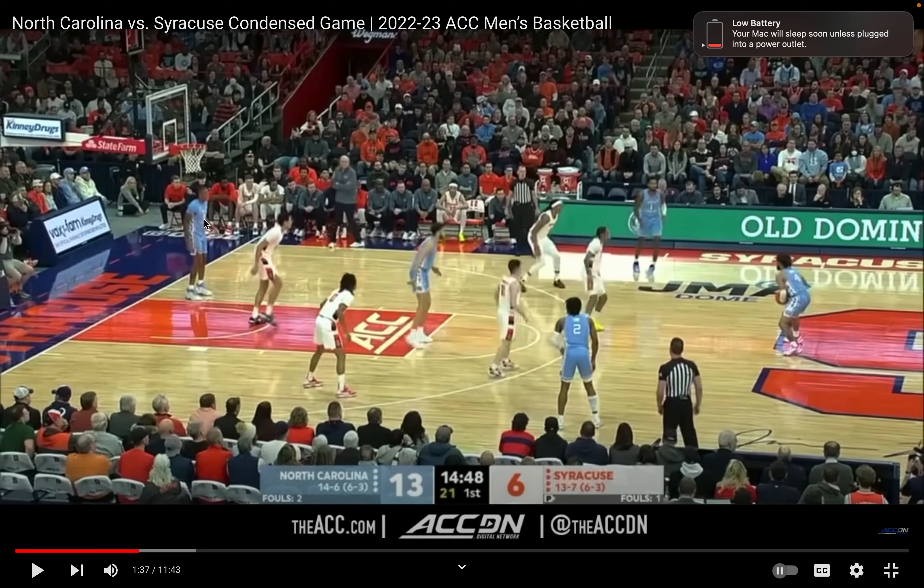Notice what that does. Can the defender see this player in the short corner? No, he cannot see him. So he has to technically play this zone here, but also keep track of this guy. Let's continue the footage.